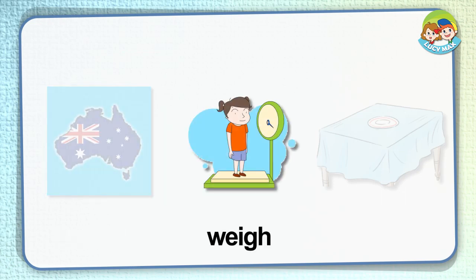Weigh. To weigh something means to see how heavy it is. In the picture, the girl weighs herself on a scale. The scale arrow points to a number, saying how heavy she is. Do you know your weight? What do you weigh yourself with?